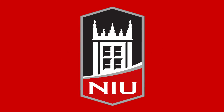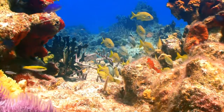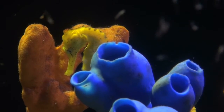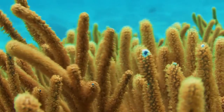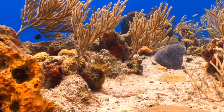Coral reefs are among the most diverse ecosystems on earth, and the basis for these ecosystems are corals. The beautiful colors of the coral reefs and the corals are not due to the corals themselves, which basically have no color. They are due to the photosynthetic pigments of the algae, which basically feed the reefs.